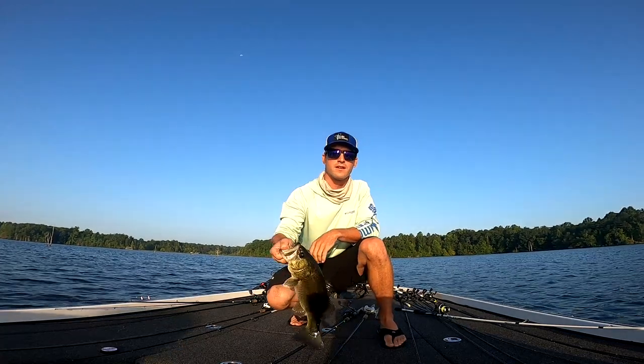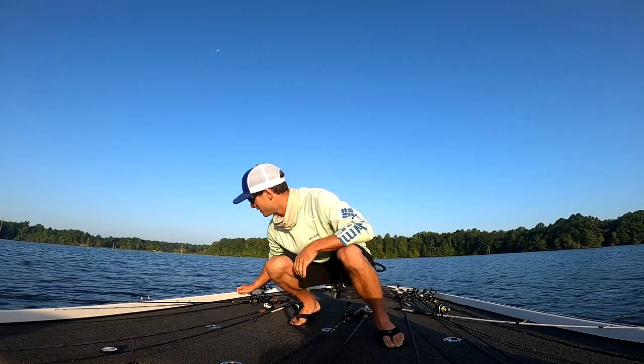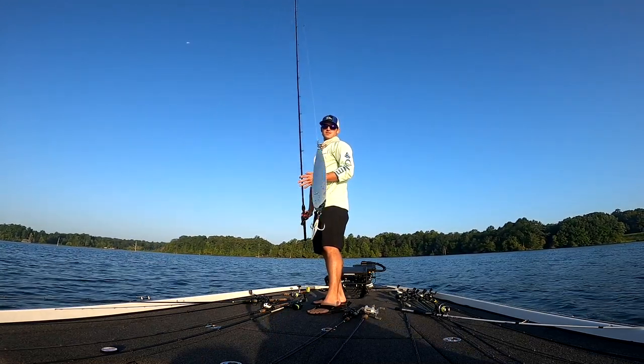Finally just got our first fish — took a while, but there's a school of them here and I got them on the six inch spoon.